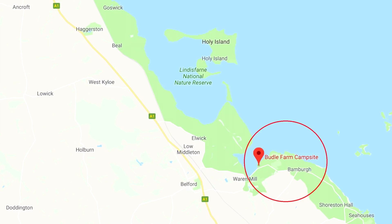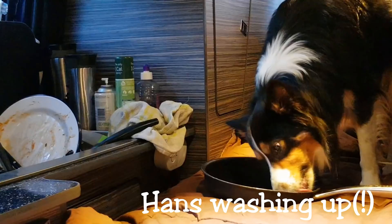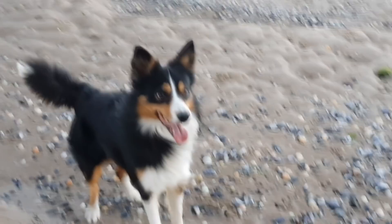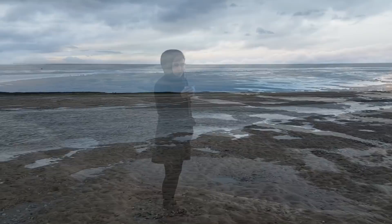It wasn't that busy, probably because there were no showers or toilets — just an Elsan Point and a water point. We much prefer a location like this with direct access to the beach rather than being too inland. It was a very windy Saturday afternoon; I had to woolly up and wear my thick winter coat. And yes, I took a cuppa down with me.